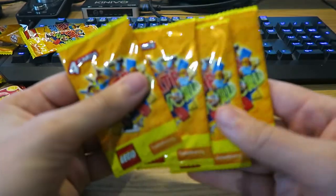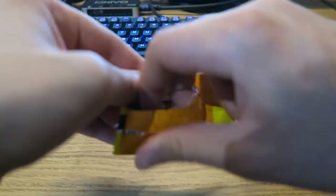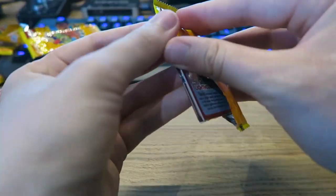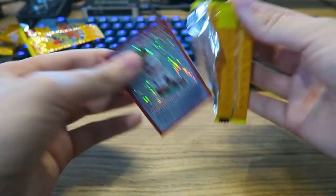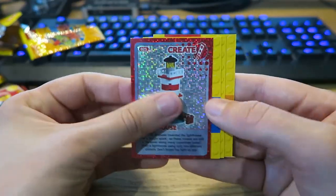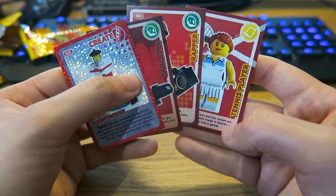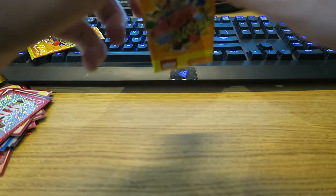Moving on to the last four packs. I might see what we need to complete a third book — if we complete three books, that's unbelievable. I might even give one away. Would you like me to give a book away? Let me know if we complete three books. So the first card here is Lighthouse, then Gangster, then Rapper, and then we also have a Tennis Player. Moving on to the last three packs.